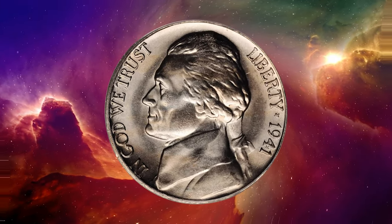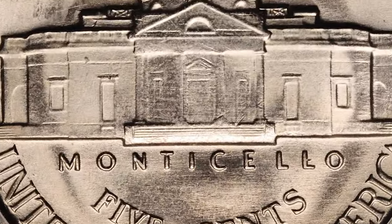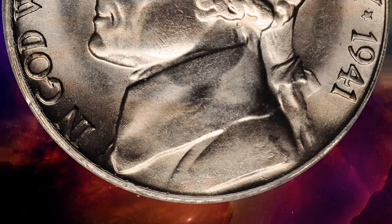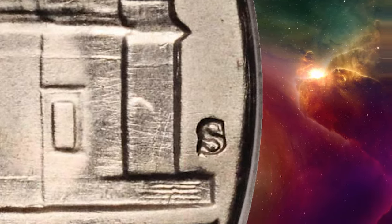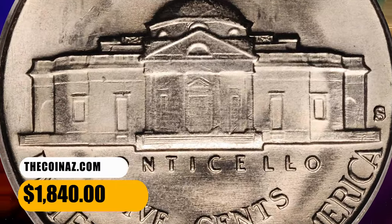This is a 1941 S Jefferson nickel with repunched mint mark S over S, graded MS65 by PCGS. Not only is the large S mint mark style scarce for the 1941 S Jefferson nickel, but the present example exhibits the secondary S overlaying the primary mint mark. Silver-gray surfaces are fully lustrous and expectably smooth. At the gem grade level, it was sold for $1,840.